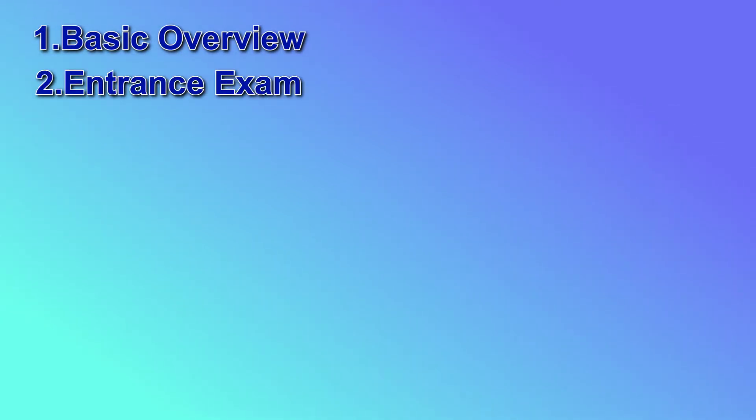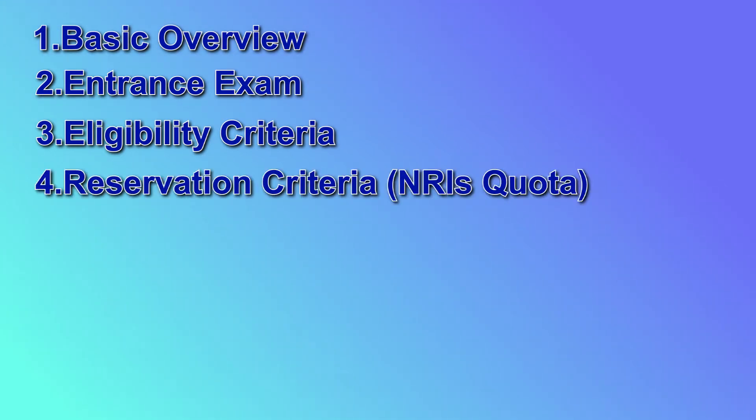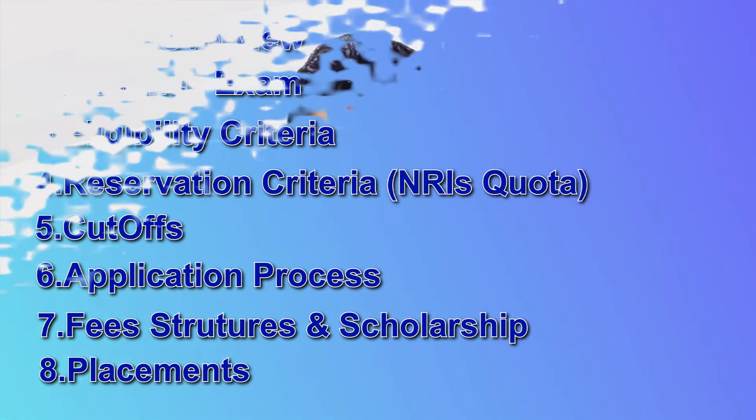The topics we will be covering are: first, a basic overview including infrastructure and connectivity; then the entrance exam required; eligibility criteria; reservation criteria for Indian candidates; NRI quota availability; cutoffs for admission; the application process; fee structure; scholarships; and placements — for which this college is very famous.